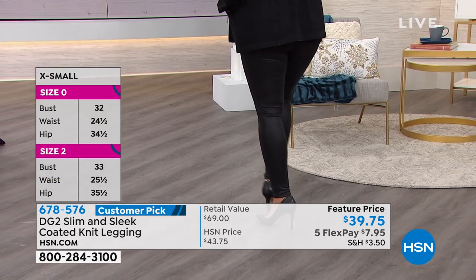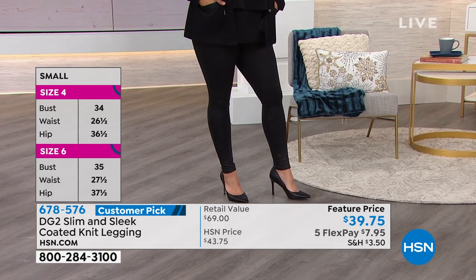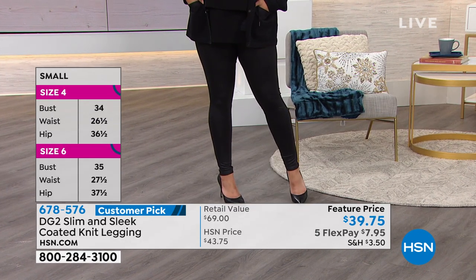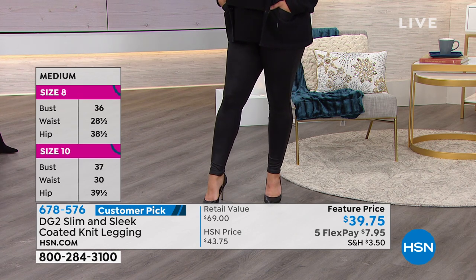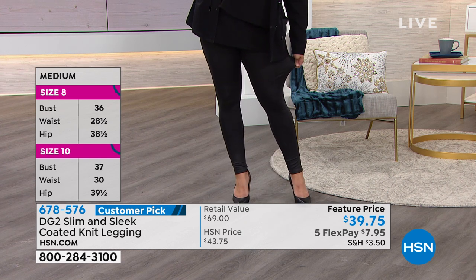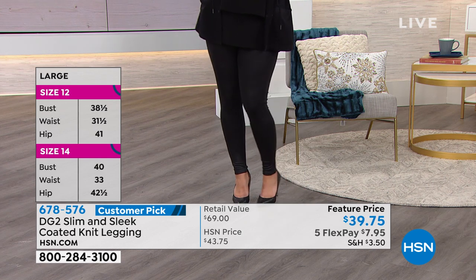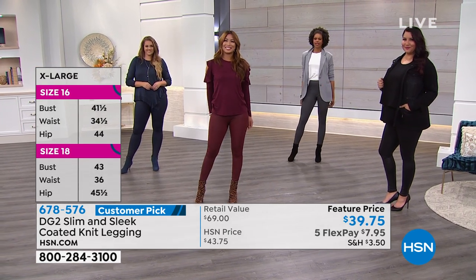We're here to dress you today, to get you ready for the season. Look at Emily head to toe in that navy — I love that monotone look. Those boots are great too. That head-to-toe look — it is such a great outfit.